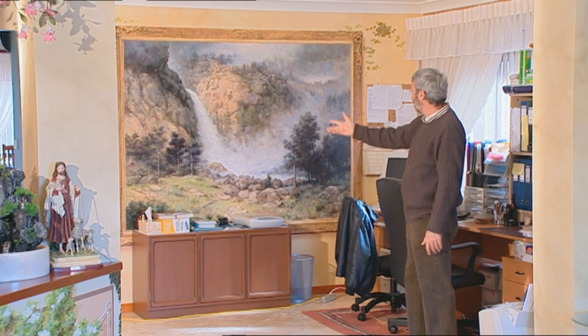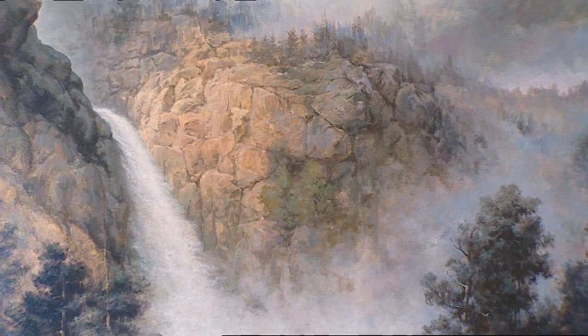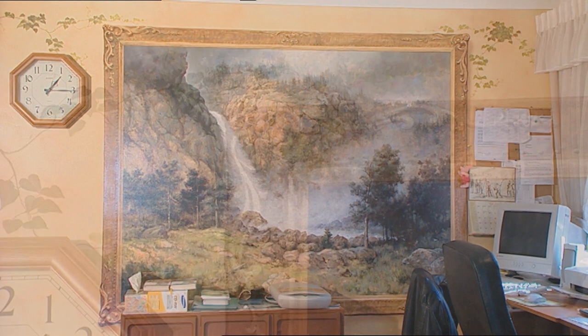And here, look at this — it looks like you've got this huge painting on the wall which looks to be a scene in the United States of America, maybe in the Rocky Mountains or something like that. You can almost hear the water — can you hear the waterfall? I think I can. And then that is actually part of the wall — it's a mural.